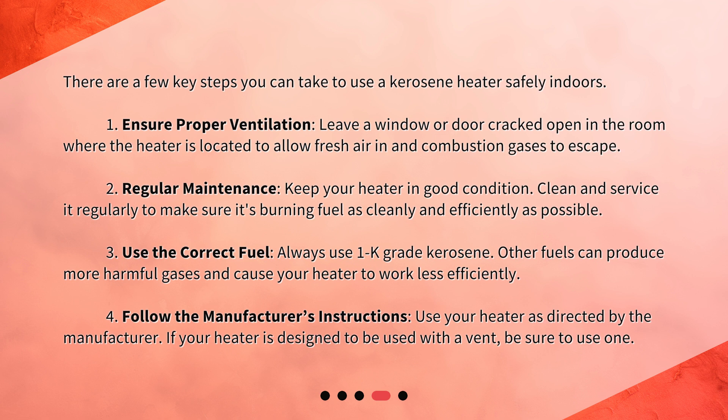Third, use the correct fuel: always use 1K-grade kerosene, as other fuels can produce more harmful gases and cause your heater to work less efficiently. Fourth, follow the manufacturer's instructions: use your heater as directed by the manufacturer, and if your heater is designed to be used with a vent, be sure to use one.